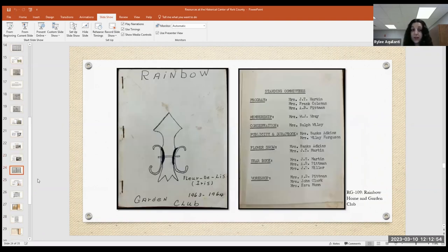One example from the archival collection is a yearbook from the Rainbow Home and Garden Club. A patron came in knowing her grandmother was involved with the club, and her name — Mrs. Frank Coleman — was included in the yearbook, which featured a hand-drawn cover and was hand-stapled. That's the kind of personal material found in their collection.